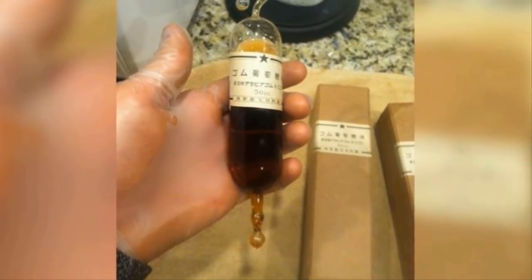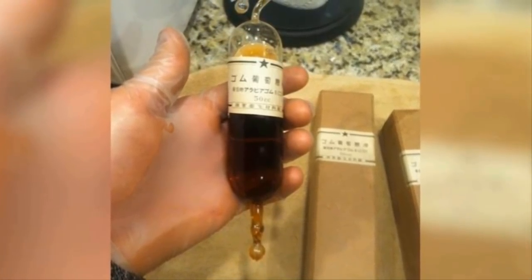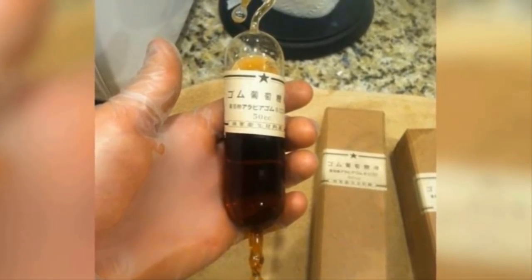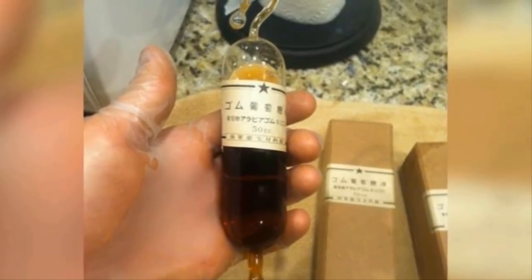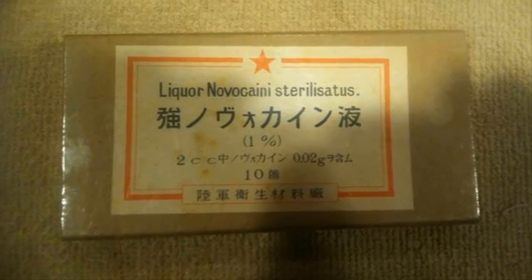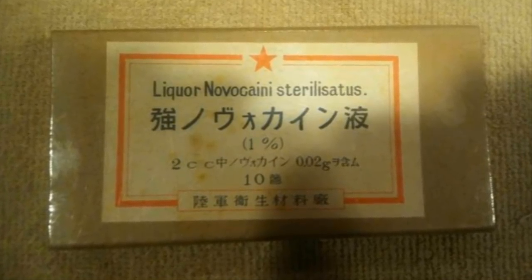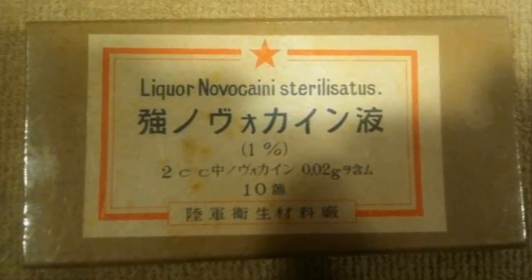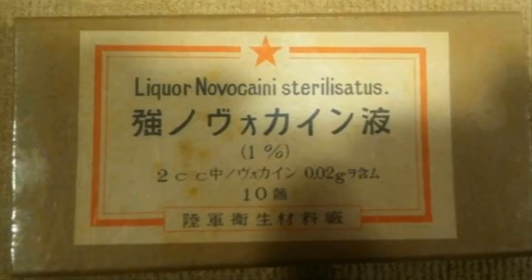It's a good thing he stopped there, because the next container held brahmizovol, an over-the-counter Japanese compound with powerful effects on the nervous system. It's not only a sedative but sometimes even hypnotic, used to treat anxiety — perhaps even for kamikaze pilots. Another bottle was inscribed with Latin text reading 'Liquor Novae Connie Sterosolatus,' or Novocaine. This powerful substance could have been used for intensive field surgery like bullet removals or even amputations.